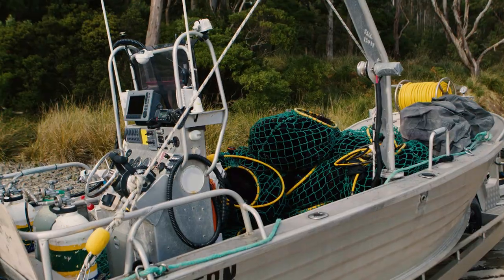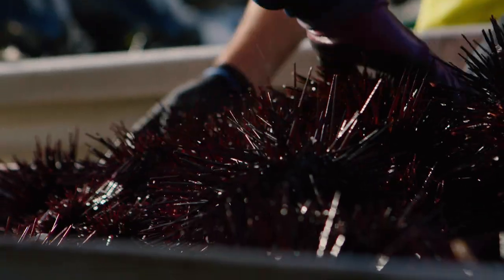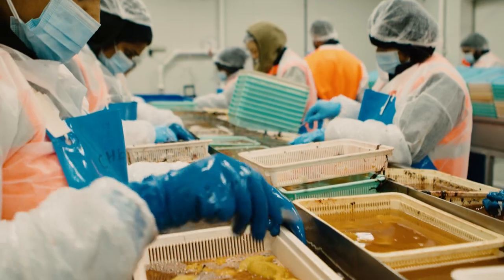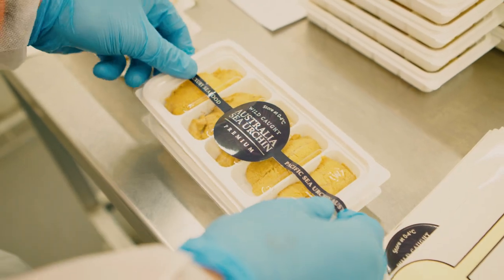These urchins will go back to the sea urchin processing factory, where the larger sea urchins will be utilised. They will be processed for their roe and sold to markets domestically and internationally.